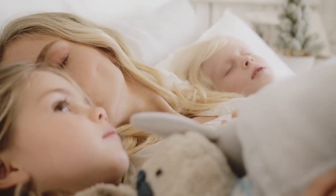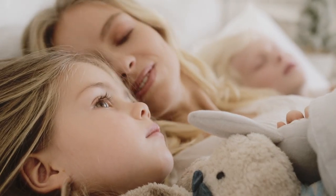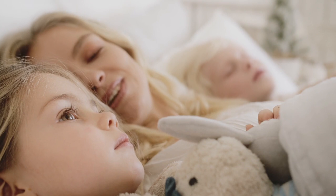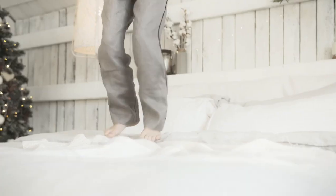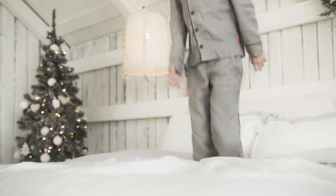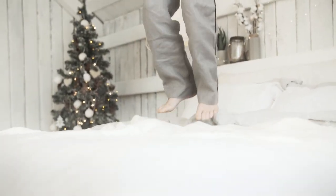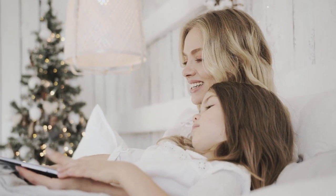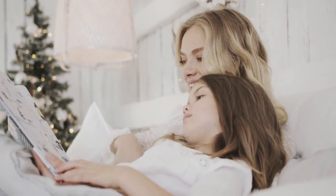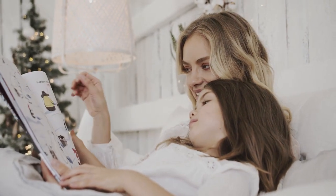People spend up to a third of their lives sleeping, so it's important to choose great bed sheets that are comfortable and durable. Sheets don't have to cost a fortune, yet sometimes when you spend a little more, you're paid back with years of reliability and countless comfy nights. These are the best sheets on Amazon in 2024 to help you get a good night's sleep. Let's start with the Top 5 Best Soft Cotton Sheets on Amazon.